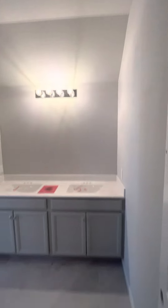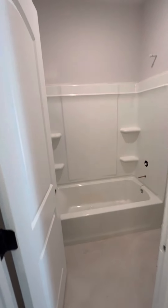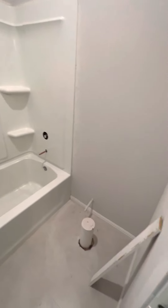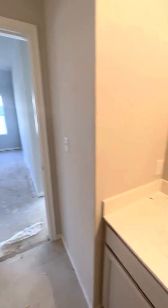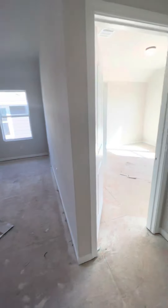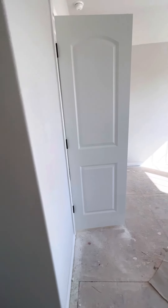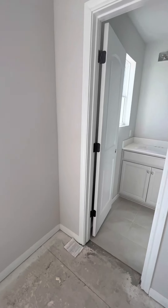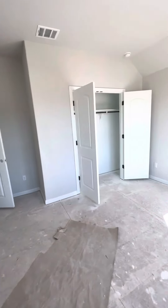Nice tall ceilings in here. It's chilly. This is interesting — so this would be like a shower-tub combo with a toilet right there, is my guess. This is kind of a small bathroom, but it works. Dual sinks here. And then another bedroom here — and this one has its own bathroom and closet.